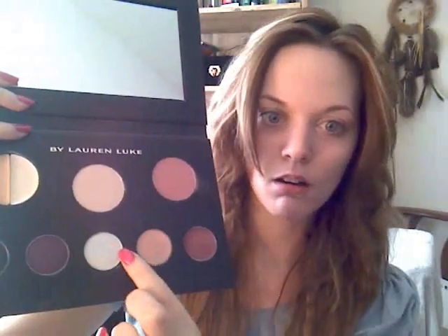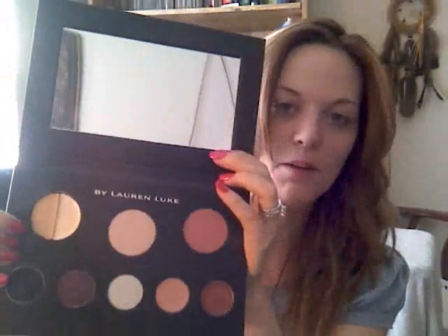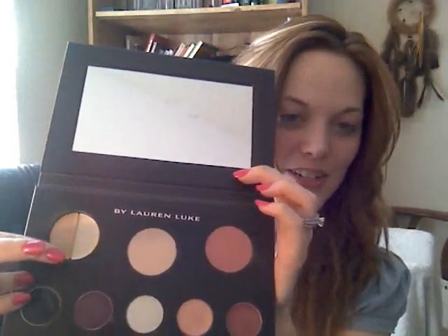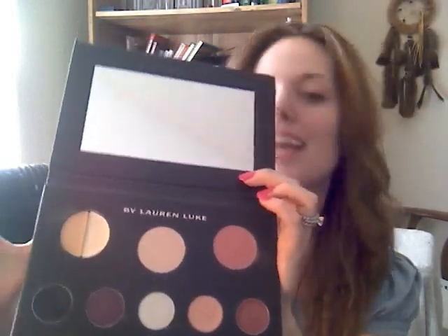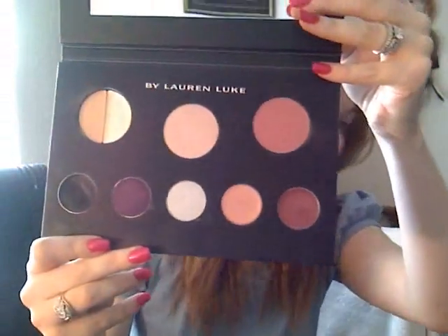It comes with three eyeshadows, two lip glosses, an eye primer, a lighter shade and a darker shade, and an eyeliner. I've used this palette a couple of times and absolutely love it. The colors are pigmented. It's one of those palettes where if you're just not sure what to put together, all the colors are there — there's no guessing. It's a fantastic palette and I recommend it to anybody: makeup artists, someone just starting out — anybody.